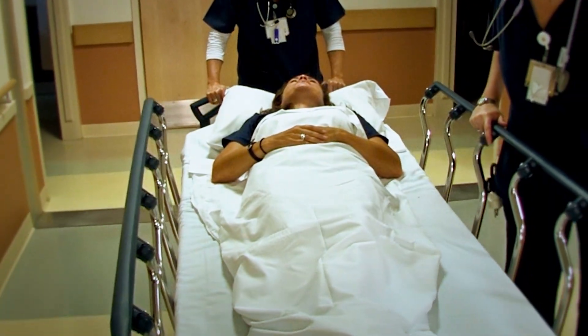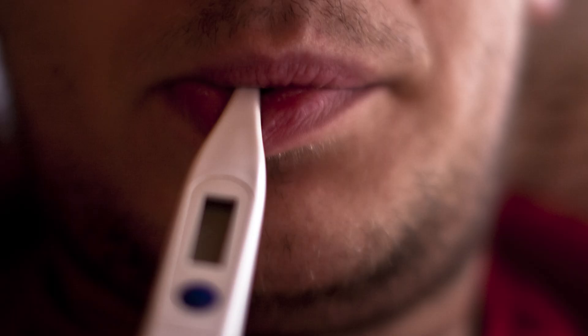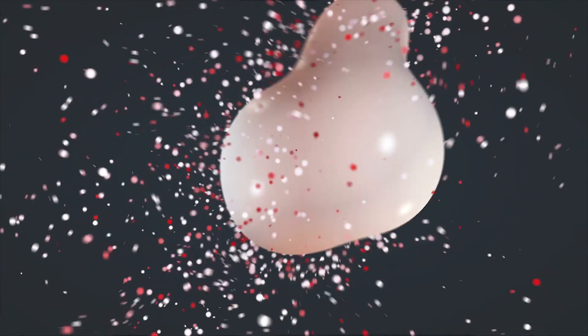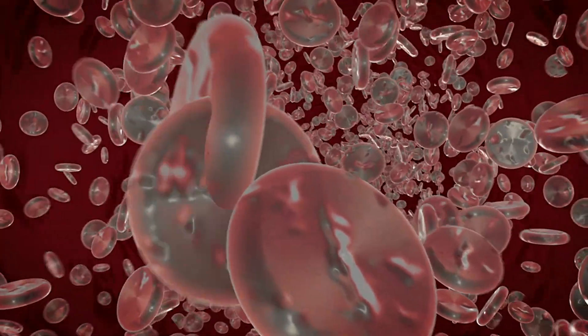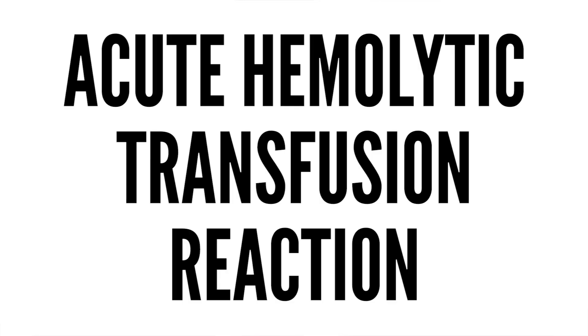If you are given the wrong blood type, the first thing you will experience is a feeling of impending doom — yes, that is actually a genuine medical symptom. That feeling of impending doom will also be accompanied by severe flu-like symptoms. The cause is your immune system attacking the foreign blood cells. Your body's antibodies will detect that the antigens of the foreign blood do not match the type of antigens of your own blood cells, and so it kills them. The attack upon the foreign blood cells is both quick and aggressive. When foreign blood cells are being killed off at such a rapid rate, the dead blood cells can accumulate in the veins and cause a blood clot. This is known as an acute hemolytic transfusion reaction, and it can very quickly kill someone. Because of this, hospitals are extremely careful and blood type mismatches happen very rarely, but when they do, the resulting fatality rate is high.